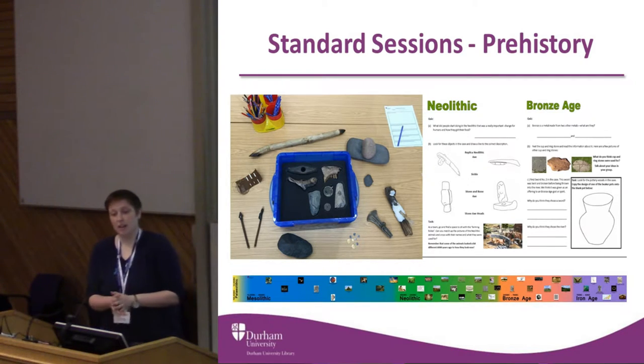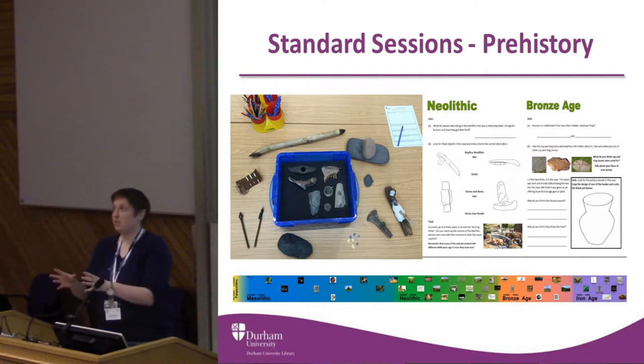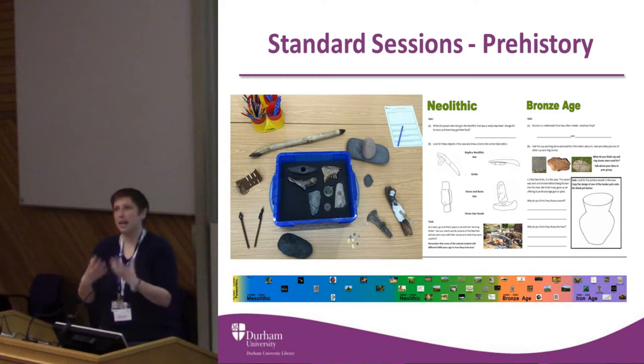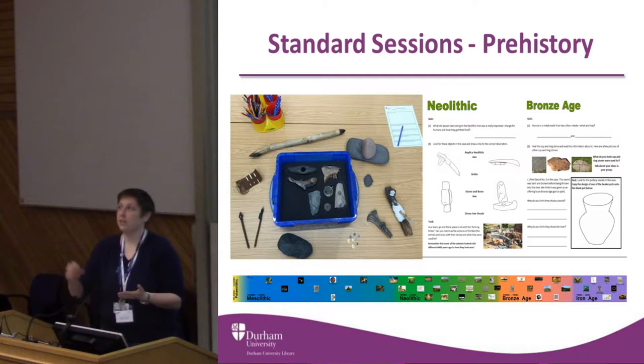Another session we do within prehistory — and I think it's a good example — is we get the children to create Iron Age coins using metal embossing. We get them to work as tribal groups effectively and create an identity for themselves. Their task is then to try and express that identity through the creation of this coin, because that's effectively what we're working with. That allows us to talk about the opportunities and the limitations of inferring things about past peoples from objects.